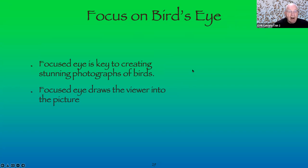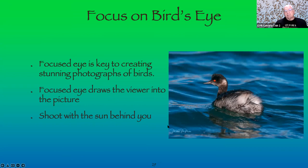When we look at a picture, our eye focuses directly on the bird's eye — it draws the viewer in. It's a good idea to shoot with the sun behind you; you don't want the bird backlit unless absolutely necessary. Here's an Eared Grebe with a beautiful orange eye. When you look at the picture, you zoom right to that eye, and if the eye is in focus, generally the rest of the bird is in focus too.